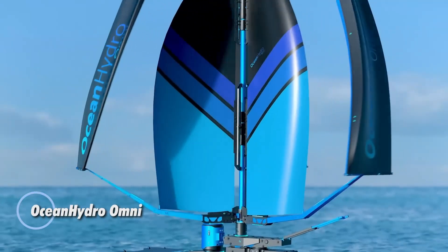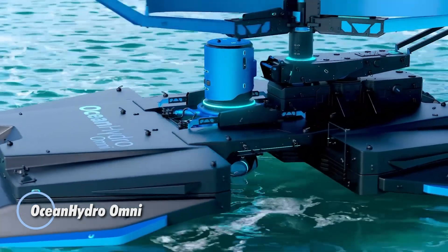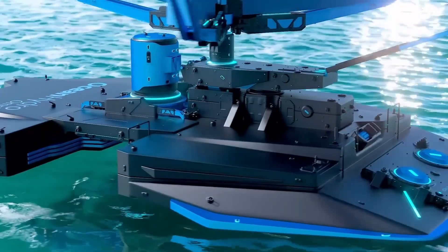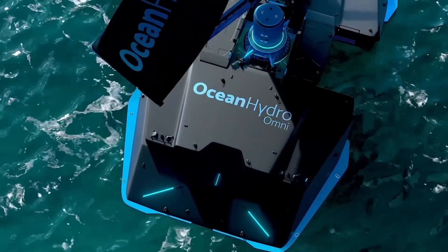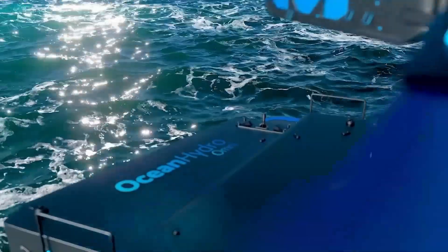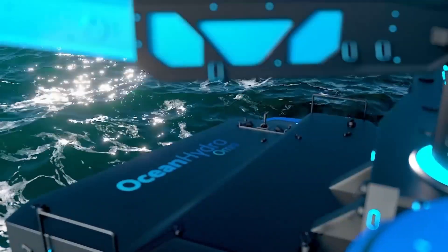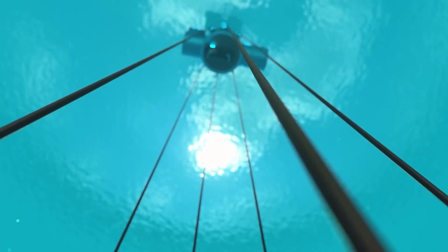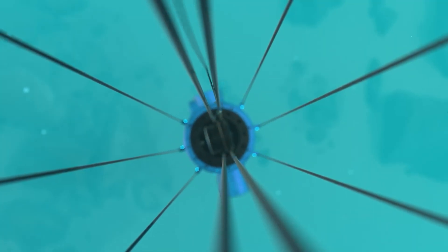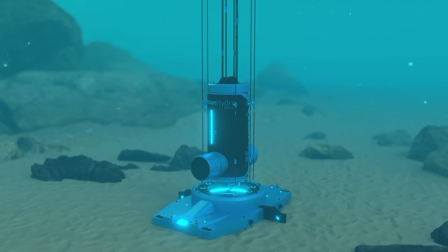Imagine a future where we capture the endless power of ocean winds, store it beneath the waves, and unleash it as clean electricity whenever needed. This vision is now a reality with Ocean Hydro Omni, a revolutionary technology that transforms wind power into a sustainable and reliable energy source. Ocean Hydro Omni offers a clean alternative to fossil fuels, generating no greenhouse gas emissions, consuming no water, and relying on an inexhaustible resource.